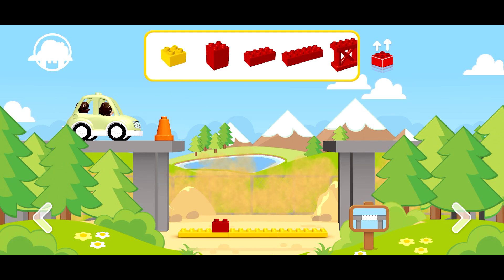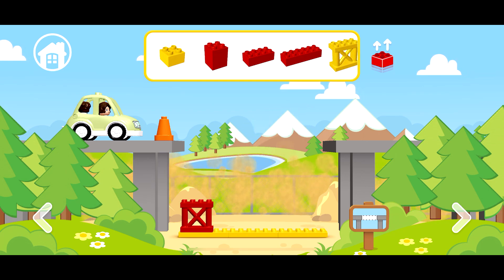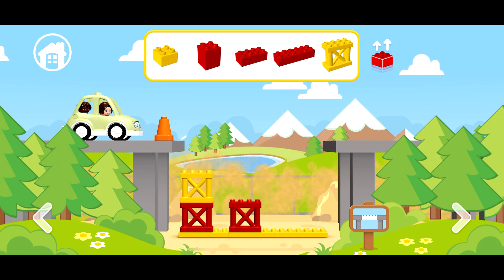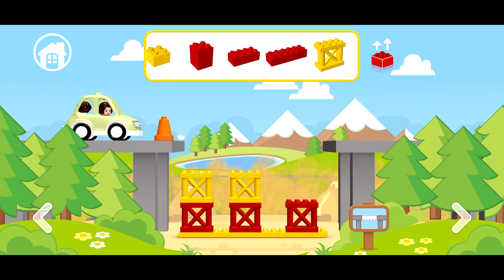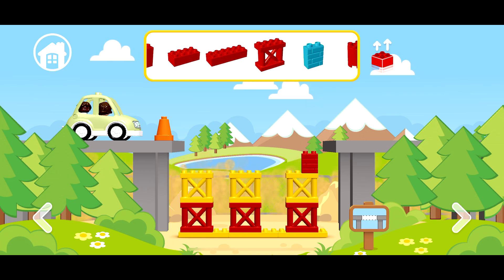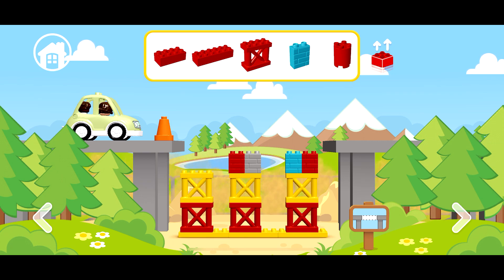We need to build the bridge but there are not enough parts. Let's build a bridge — take some details and build. I want to take this one, and this one, and the blue one, the gray one, the red, blue, and gray.